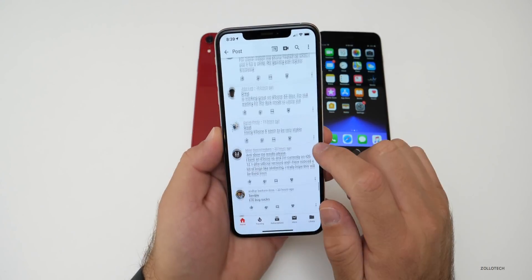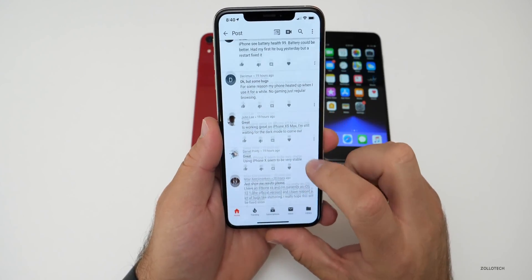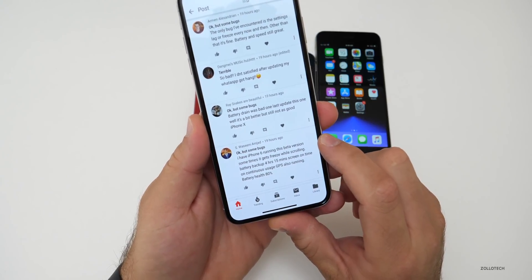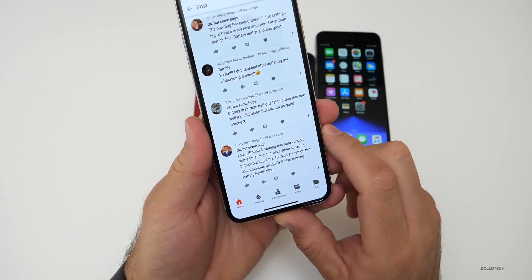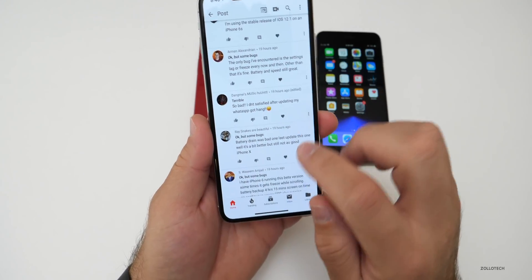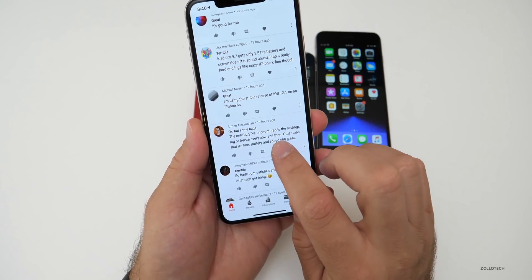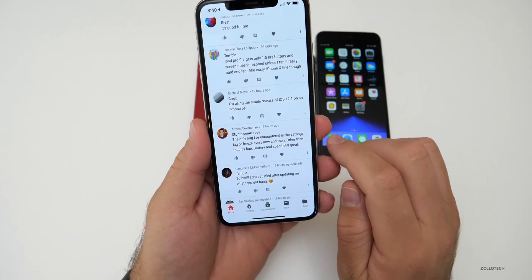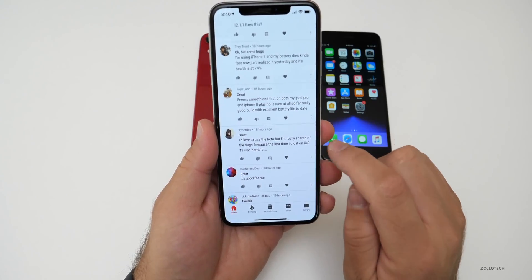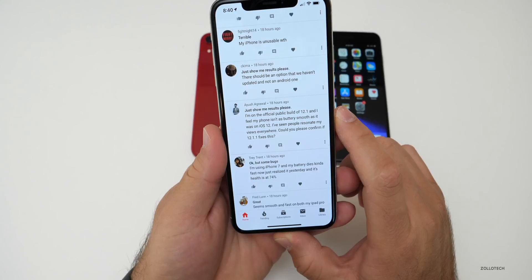A lot of people were saying LTE bugs. One commenter has an iPhone XS and on iOS 12.1 noticed a lot of bugs like stuttering, hoping it'll be fixed soon — some of those are in apps, some are the OS itself. Another on iPhone 6 running the beta sees freezing while scrolling, four hours 15 minutes of battery with GPS running and 80% battery health. One person says the only bug is settings lag occasionally — battery and speed still great. Someone on the official build says the phone isn't as smooth as iOS 12.